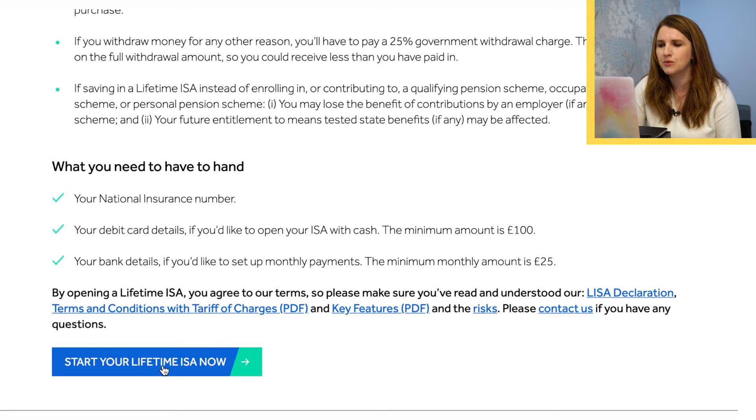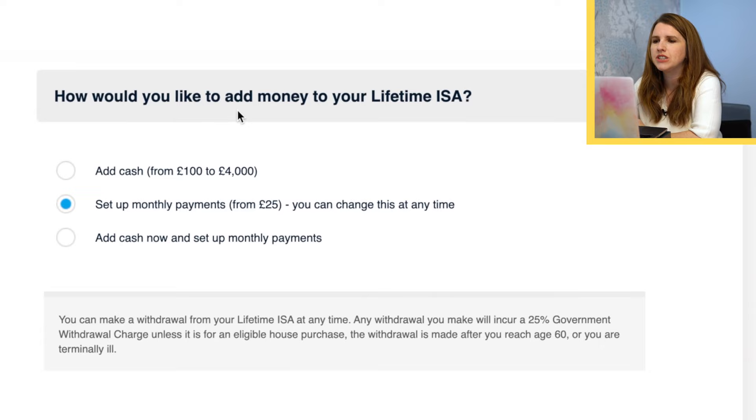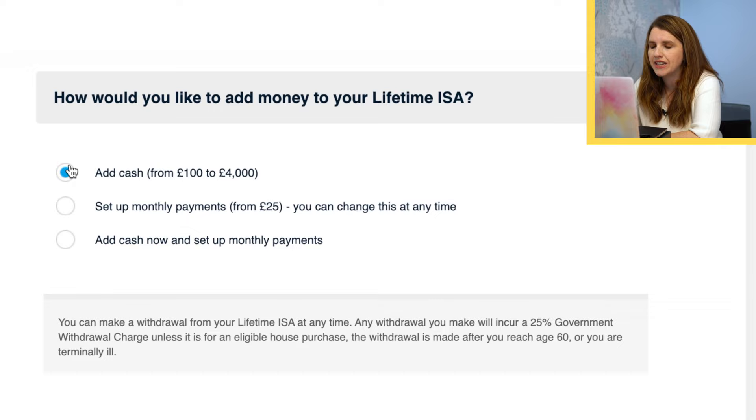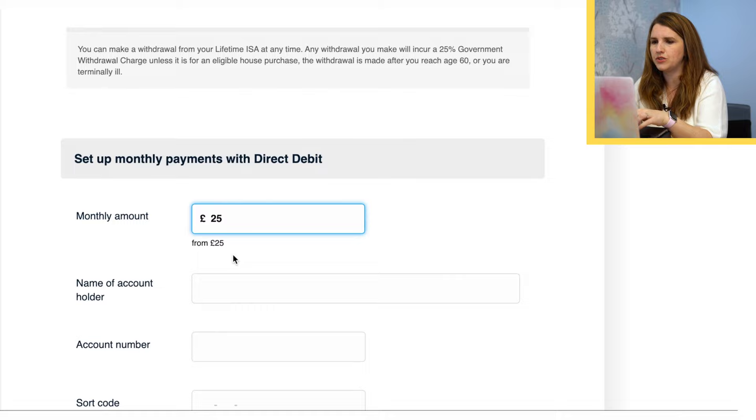So we're going to start the process now. I'm not an existing customer, so I click there. I'll put in all my details — this will be blurred out so you don't see any of my information. The first option is how would you like to add money to your Lifetime ISA? You can add cash using a debit card, you can set up monthly payments from £25 using your bank account, or add cash now and set up monthly payments. I'm going to set this up with my bank account — putting £25 in to open it and then I'll set up monthly payments.